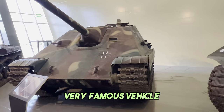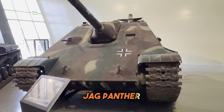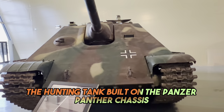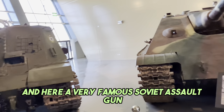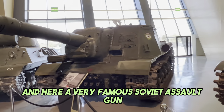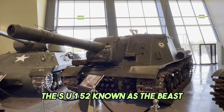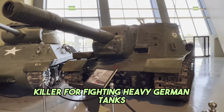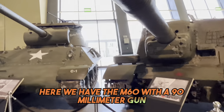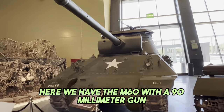Here, a very famous vehicle - the Jagdpanther, the hunting tank, built on the Panther chassis. And here, a very famous Soviet assault gun, the SU-152, known as the Beast Killer, for fighting heavy German tanks. Here we have the M-60 with a 90mm gun, tank destroyer.